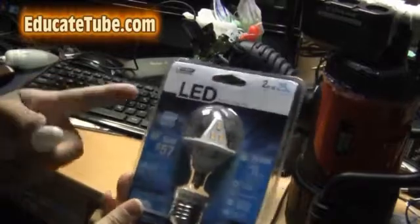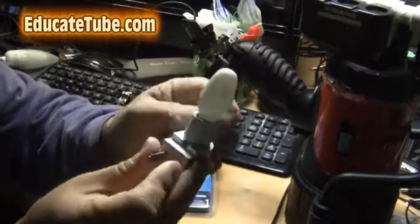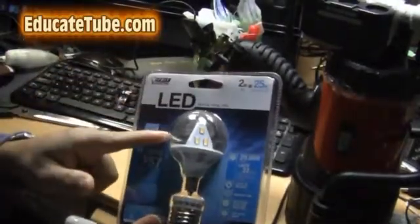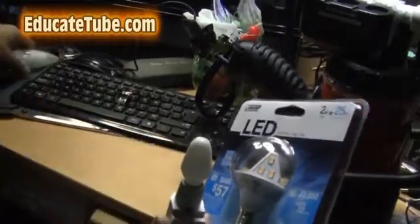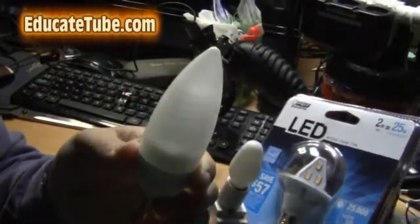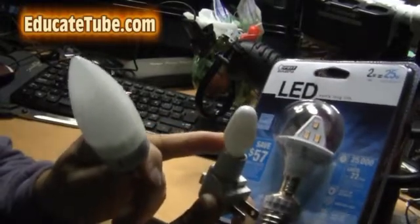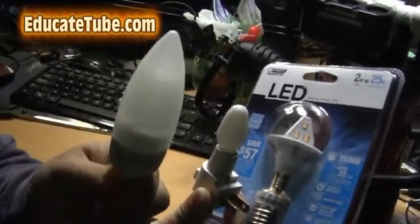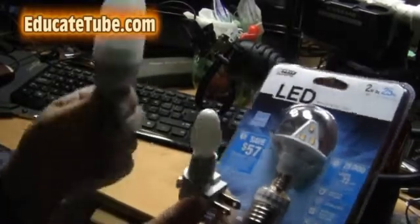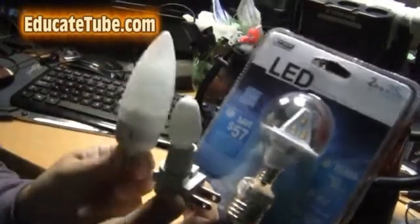We're going to put this LED light bulb in and replace it in the regular night light. This incandescent light uses 7 watts. We're going to compare the brightness between this LED at 2 watts versus the incandescent at 7 watts, and also a 7 watt CFL — compact fluorescent light. So we have three to compare: the regular incandescent at 7 watts, the CFL at 7 watts which will be brighter, and the LED at only 2 watts.